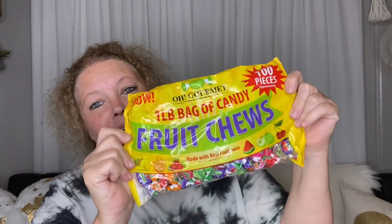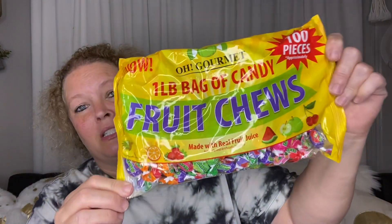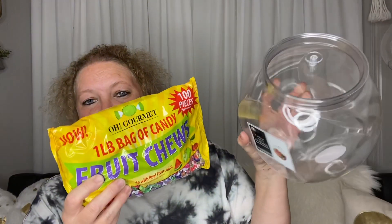Next, I finally found one of these acrylic candy jars. I wanted these for my office — one to go with peppermint and one to go with these. If you haven't tried this large hundred-piece bag of candy, these are really delicious, and I think it's going to be great to go in one of these jars for my office.